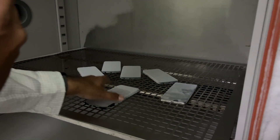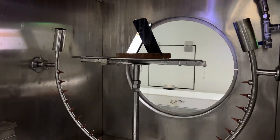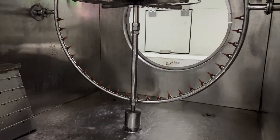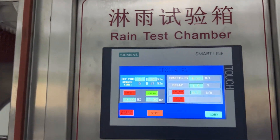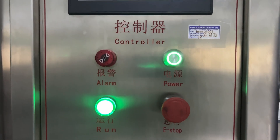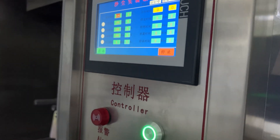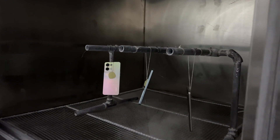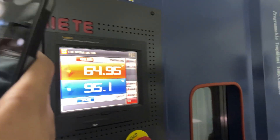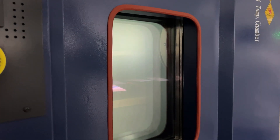Next is the rain chamber, where water is sprayed on the device to test its durability when used outdoors during rain. Then there's a dust chamber where the device is sprayed with dust for a prolonged period to see if dust enters the device. There's also a temperature-controlled machine set to 65 degrees where devices undergo another round of high-temperature testing.